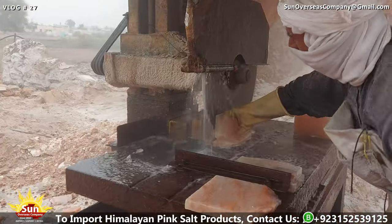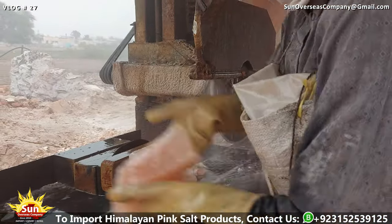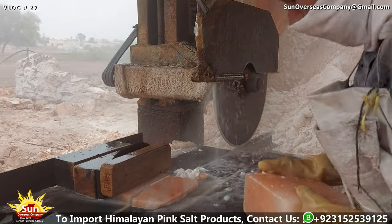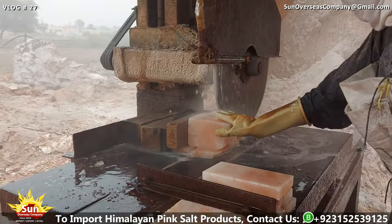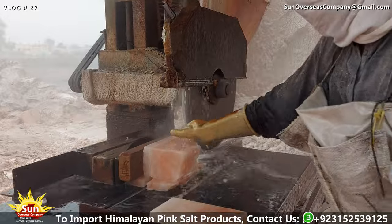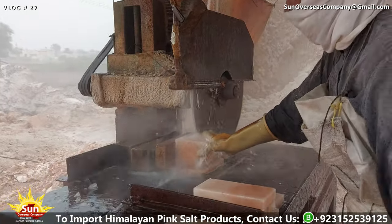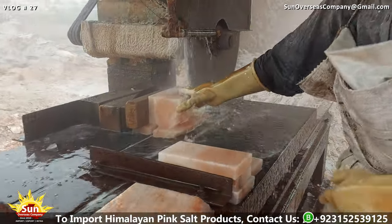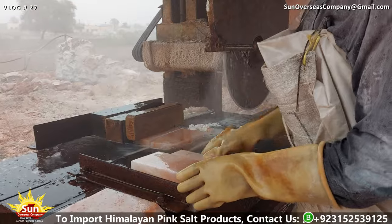Cutting Himalayan pink salt bricks: the processed salt pieces are then transformed into bricks or tiles, tailored to specific customer requirements. Advanced cutting equipment is employed to achieve precise dimensions and shapes, ensuring consistency in the final products. Himalayan pink salt bricks and tiles find applications in various industries, including construction, home decor, and culinary arts.